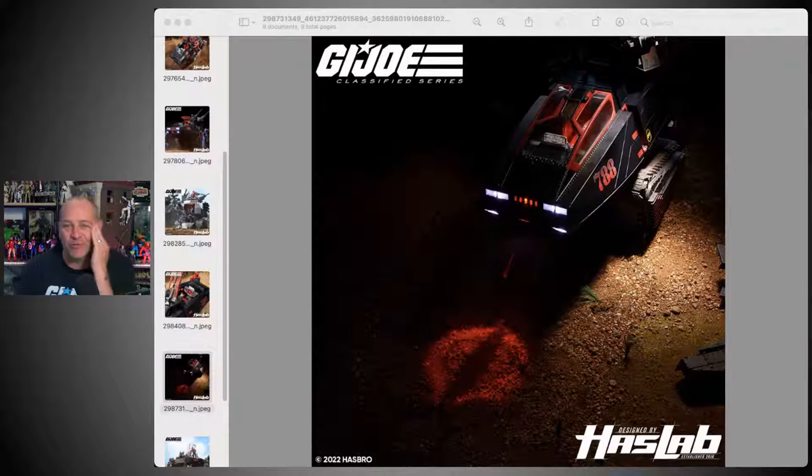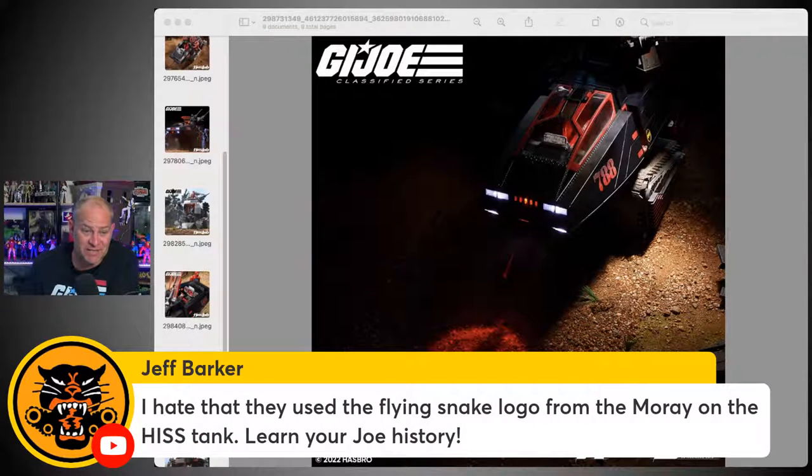One item I did pre-order is the Marvel Legends Amazing Fantasy Spider-Man from Amazing Fantasy #15. I don't have a classic-looking Spider-Man in my collection — that's the one I want, a comic-accurate one going back to his first appearance. I pre-ordered it from a company here in Australia and ended up paying $75 Australian — an absolute rip. It might be the last Marvel Legend I ever buy. It's absolutely getting ridiculous.